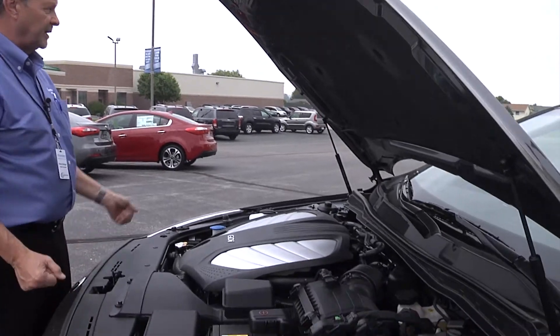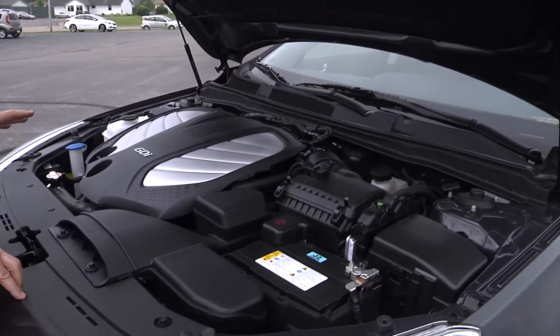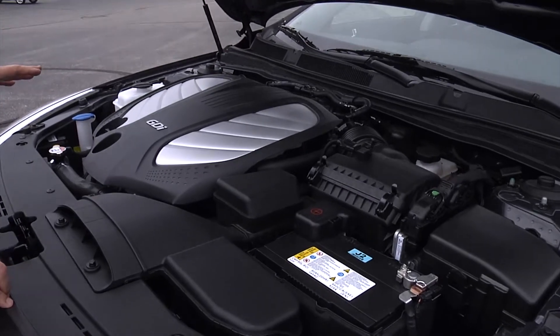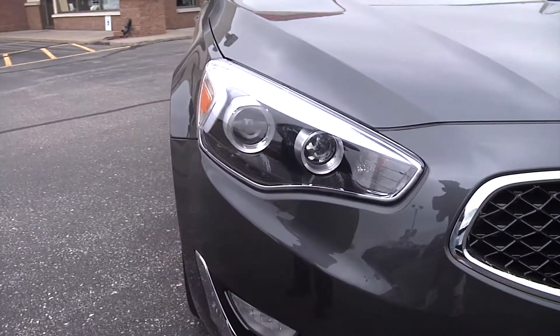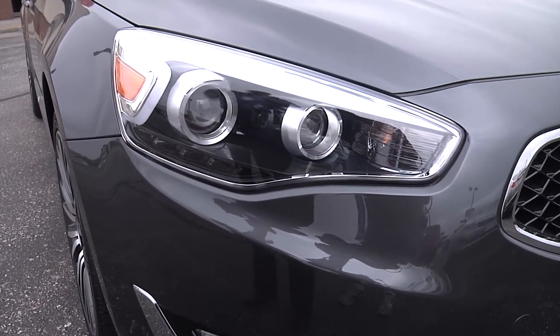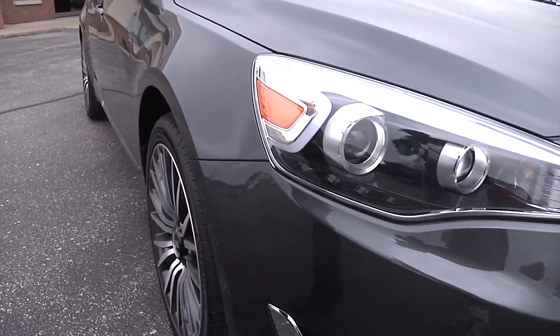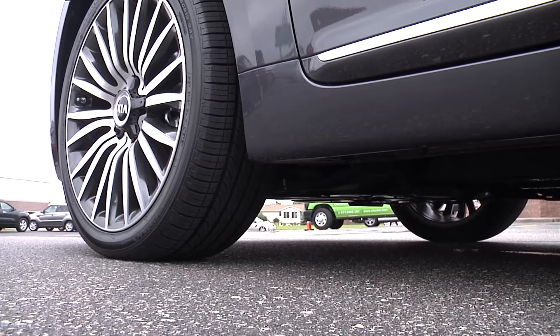You notice the struts, so you don't have to look for a bar to hold it up. This is a 3.3, 293 horsepower V6. It has high-intensity lights that actually follow around the corner, so as you turn the wheel, the lights will follow into the curve so you can see what's coming up. The car has 19-inch wheels with 20 spokes.